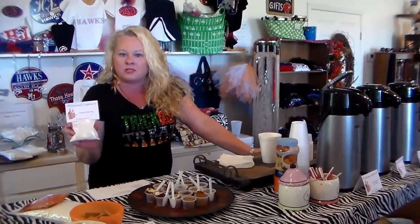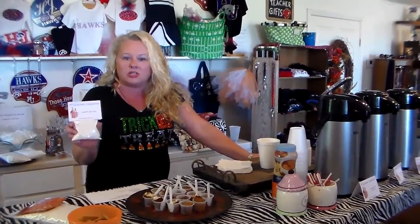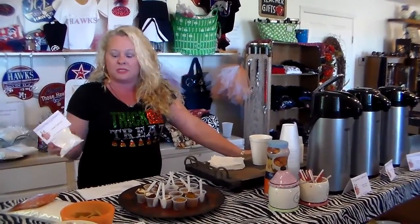An item like this that's your lower cost item would be good to do for shows. It's not going to cost you a lot and it's a good little incentive to get people into the store.